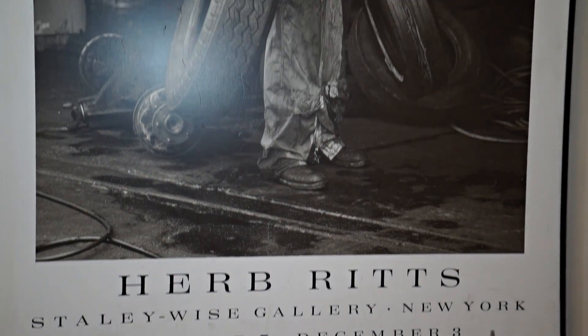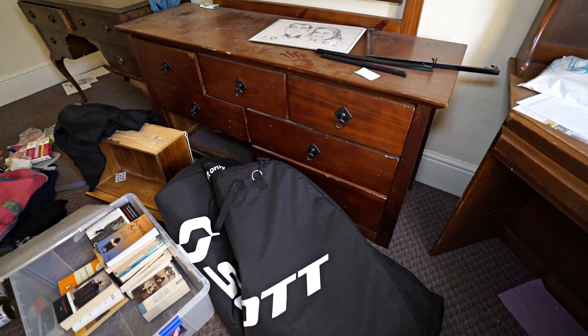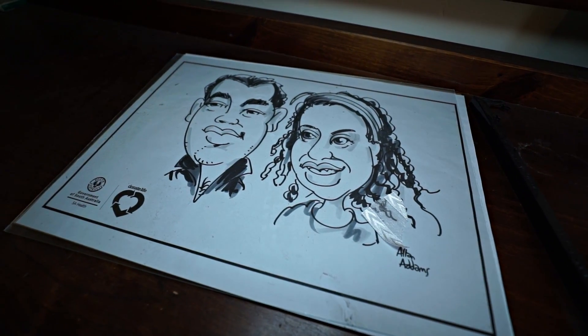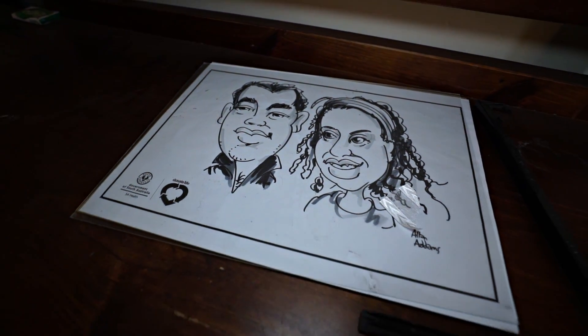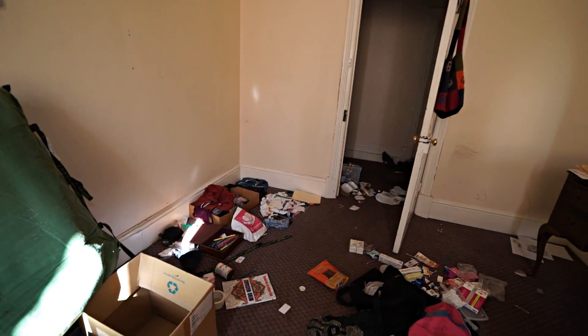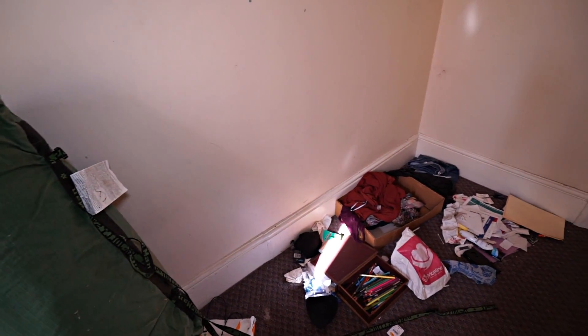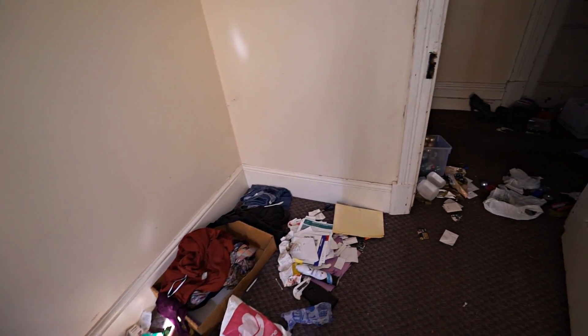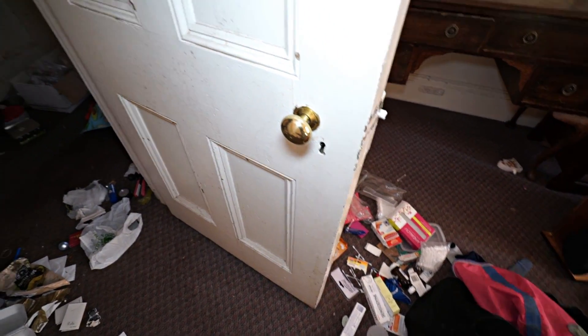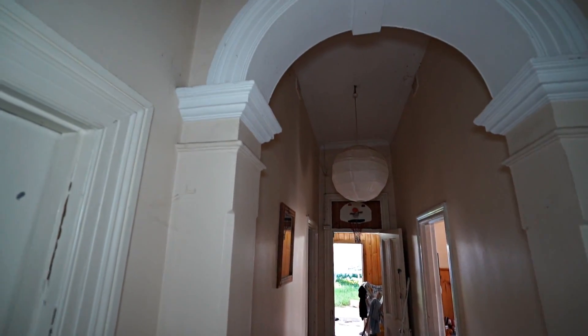Herb Ritz. A swag — someone's asked me what a swag is before. It's kind of like a big sleeping bag with a mattress attached to it. You can unroll it, lay it down and just sleep in it on any surface, basically. Love these old archways.